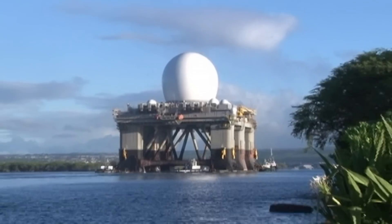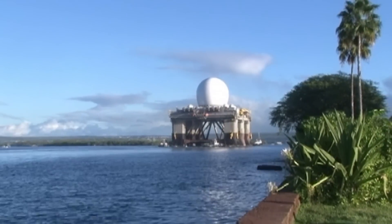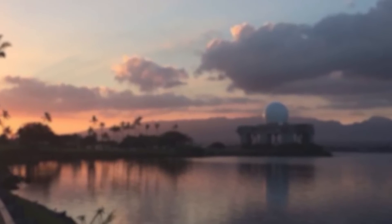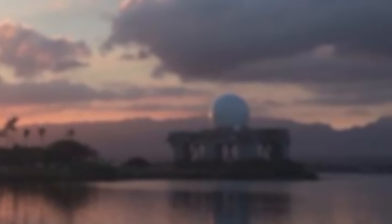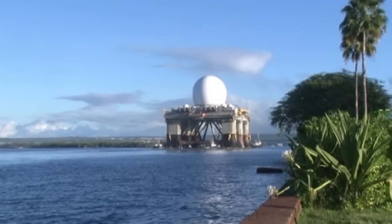Beyond its impressive radar capabilities, the SBX-1 boasts other remarkable features that set it apart from conventional sea vessels. Its ability to partially submerge allows it to alter its profile and enhance stability in rough seas — a feature crucial for maintaining accurate radar operations in challenging weather conditions. During transit, it maintains a 33-foot draft but can lower to 98 feet during operations.